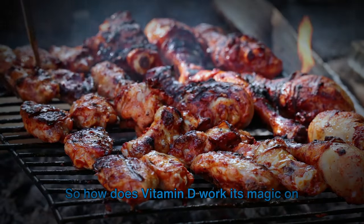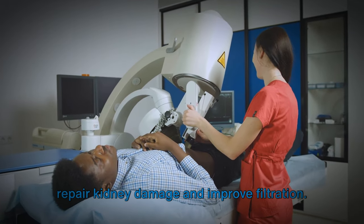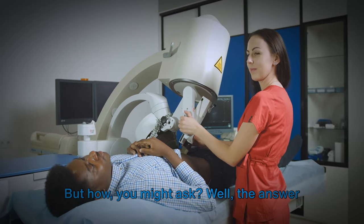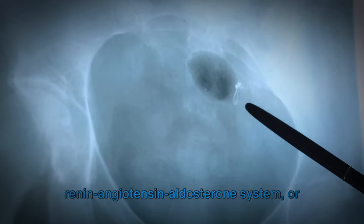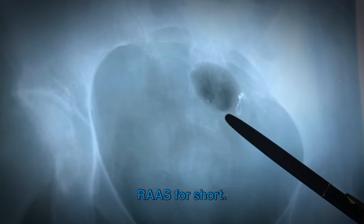So how does vitamin D work its magic on our kidneys? The answer lies in the intricate workings of a system within our bodies known as the renin-angiotensin-aldosterone system, or RAAS for short. This system is like the control center for regulating blood pressure and fluid balance.